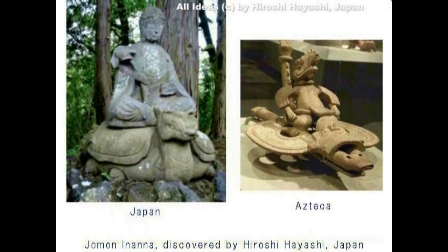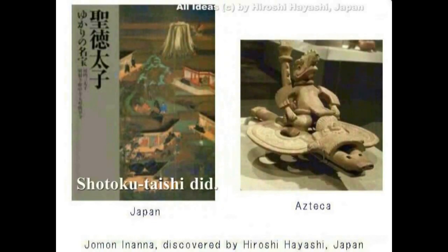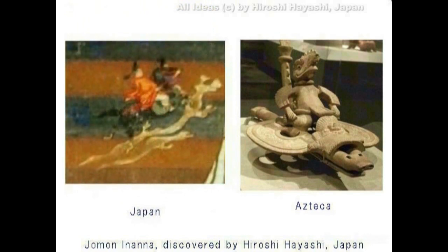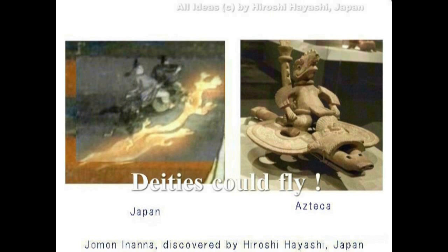縄文土偶イナンナ説を唱えるようになり、既に2年半になります。縄文土偶はイナンナであったという説です。シュメールではイナンナ、バビロニア・メソポタミアではイスタールと呼ばれた女神です。そのイナンナの本拠地がこの日本でした。つまりイナンナはこの日本で生まれ育ち、やがてその拠点をペルシャへと移します。アヌ、エンキ、エンリルの神々、そしてシュメールで言う全ての神々がかつてはこの日本に住んでいました。というのが林博史の縄文土偶イコールイナンナ説の柱ですが、当初は大変辛辣な批判をいただきました。